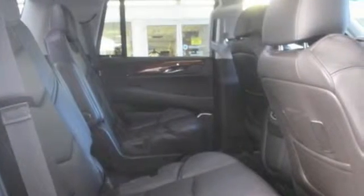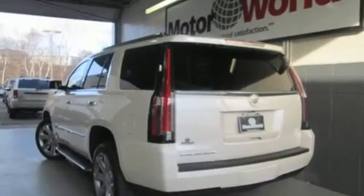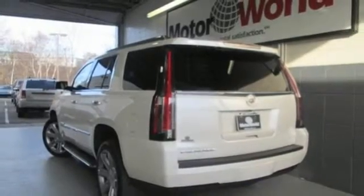Inside this spacious three-row SUV, you'll enjoy heated and ventilated front leather seats, heated rear seats, a Bose surround sound system and the CUE Multimedia system with touch screen controls.